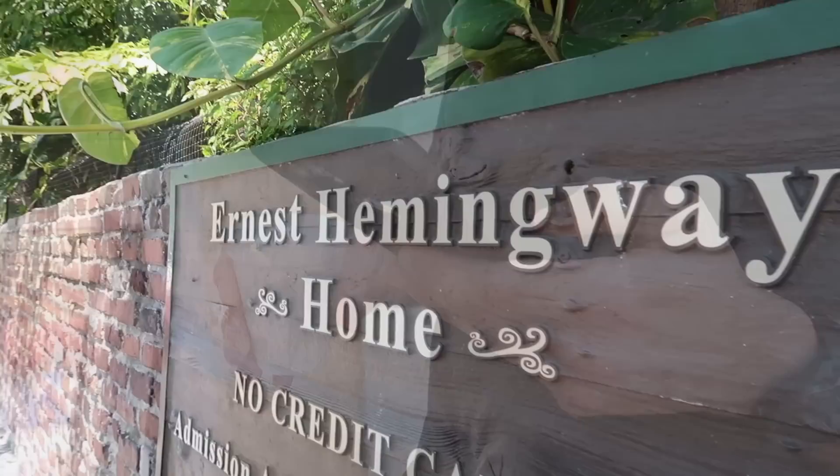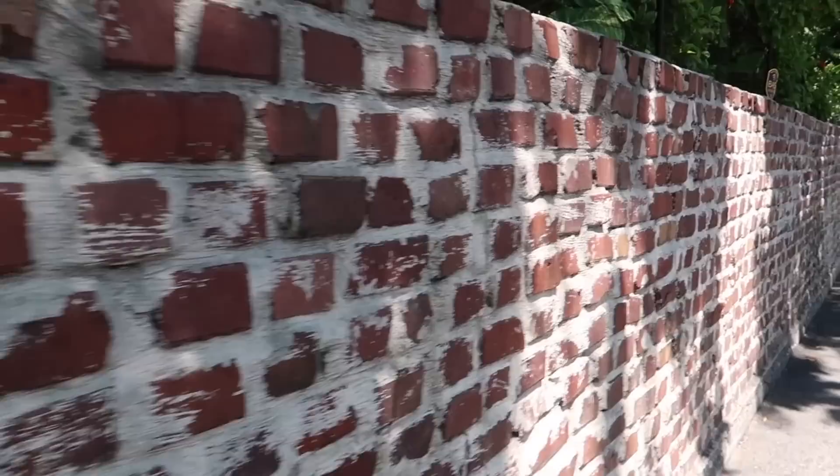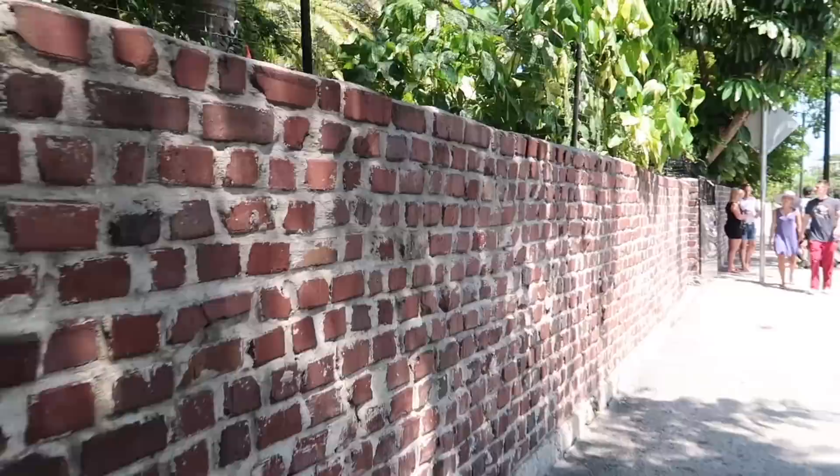Here we are at the corner of the Ernest Hemingway house. I'll get you a glimpse of it when we're over by it, but we're going to skip this one today. Although I will miss his cats. They still have some of the descendants from Hemingway's cats here and they all have extra toes.